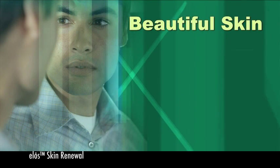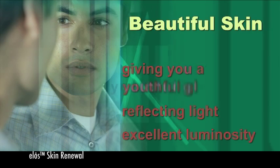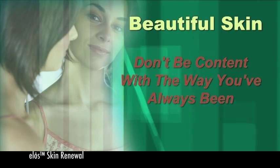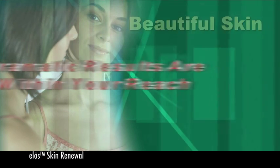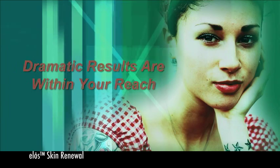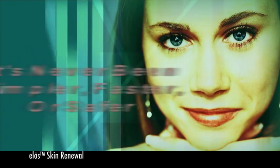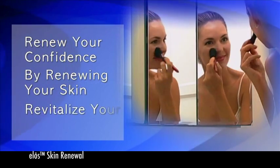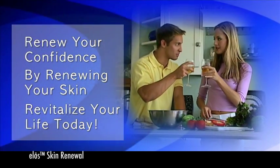Beautiful skin should include excellent luminosity, reflecting light and giving you a youthful glow that's silky to the touch. Don't be content with the way you've always been, or resign yourself to the misconception that it's too late to change. Dramatic results are within your reach with ELOS photo-facial and wrinkle reduction treatment, and it's never been simpler, faster, or safer. Renew your confidence by renewing your skin, and revitalize your life today. Ask your doctor if ELOS Skin Renewal is your answer.